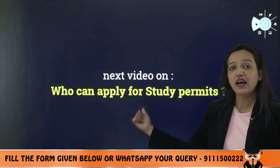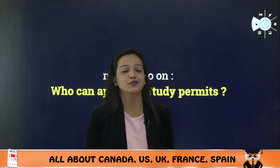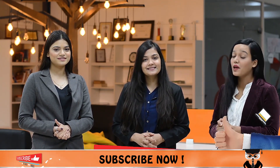In the next video, I'm going to talk about who can apply for a study permit. If you haven't subscribed to the channel, do not forget to subscribe and stay connected. I hope you liked this video. Keep watching our channel and do not forget to like, share, and subscribe.